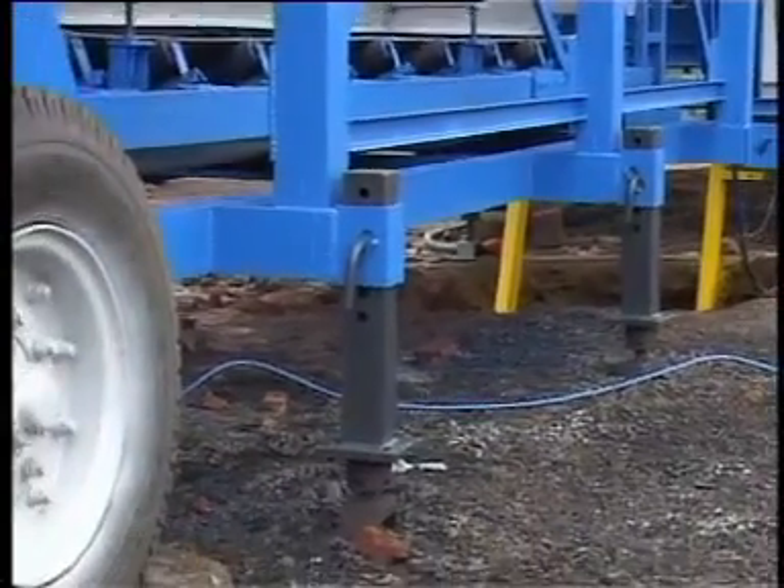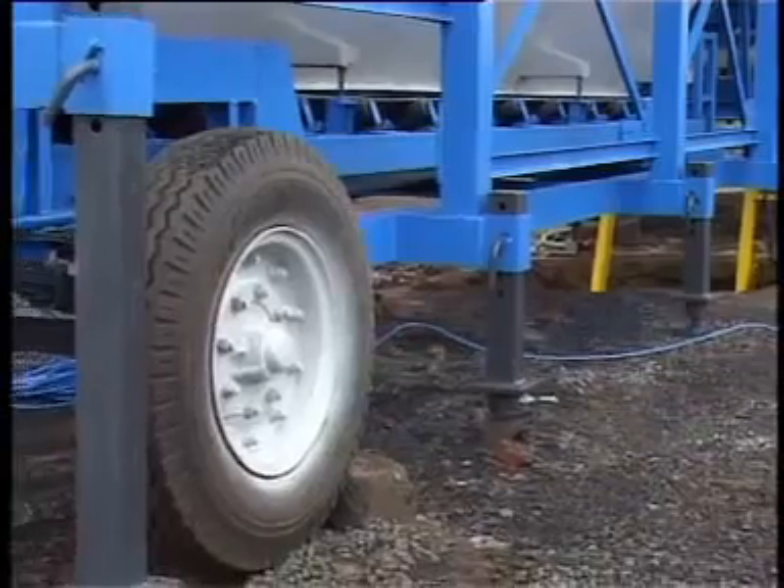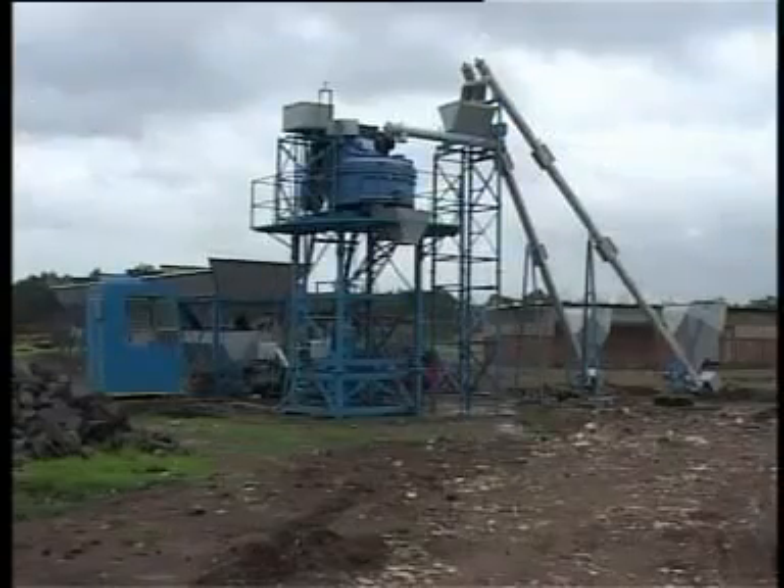Thus the Universal batching plant requires no foundation, no erection cost, negligible preparation time, and can easily be shifted by a tractor.